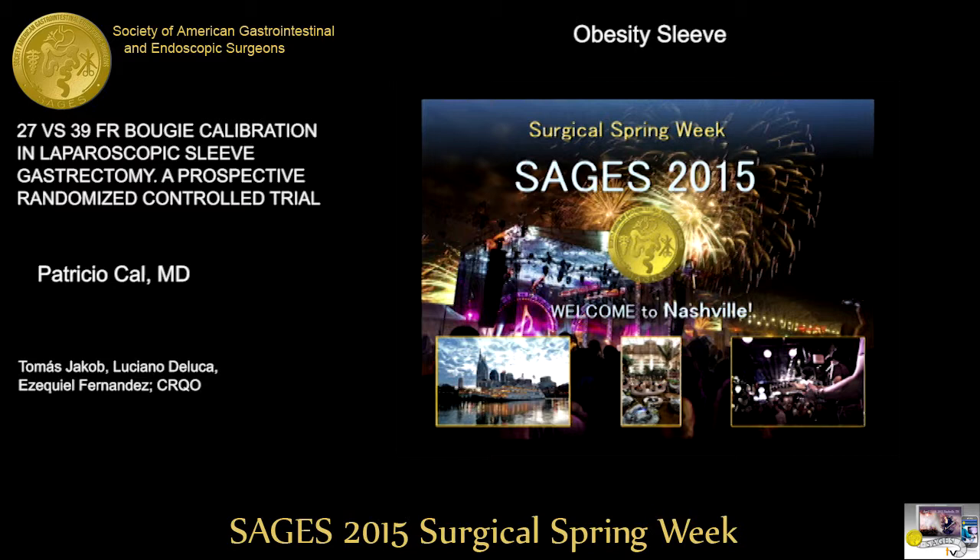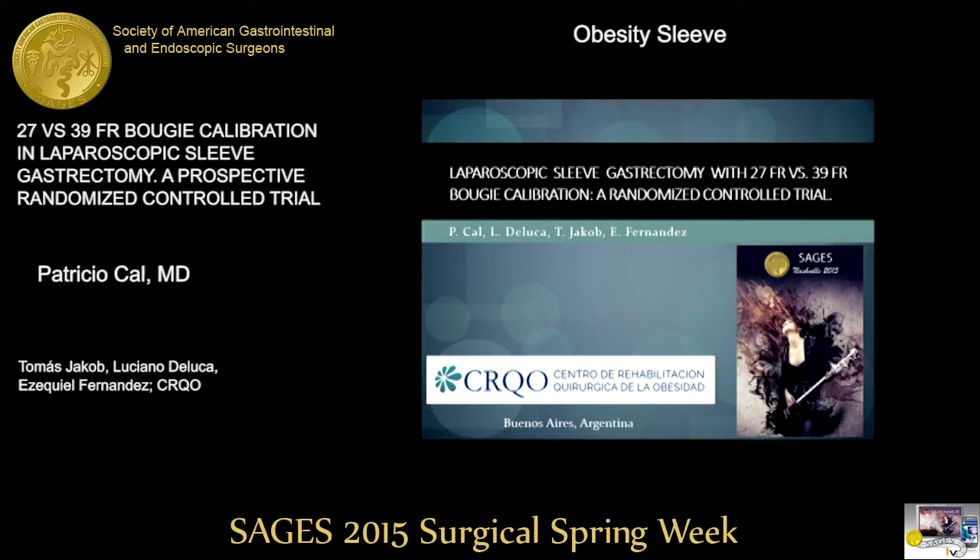Next paper on the agenda: '27 versus 39 French bougie calibration in laparoscopic sleeve gastrectomy: a prospective randomized controlled trial,' presented by Dr. Patricio Kahl.